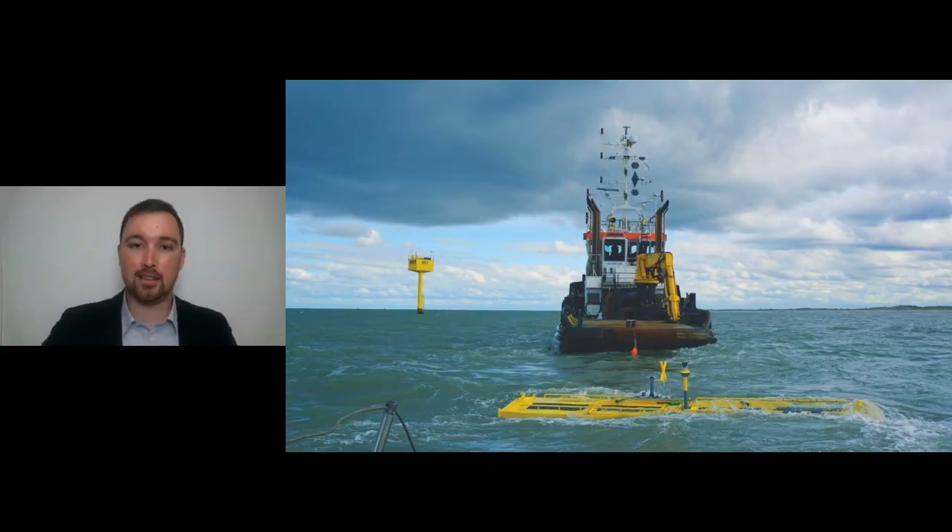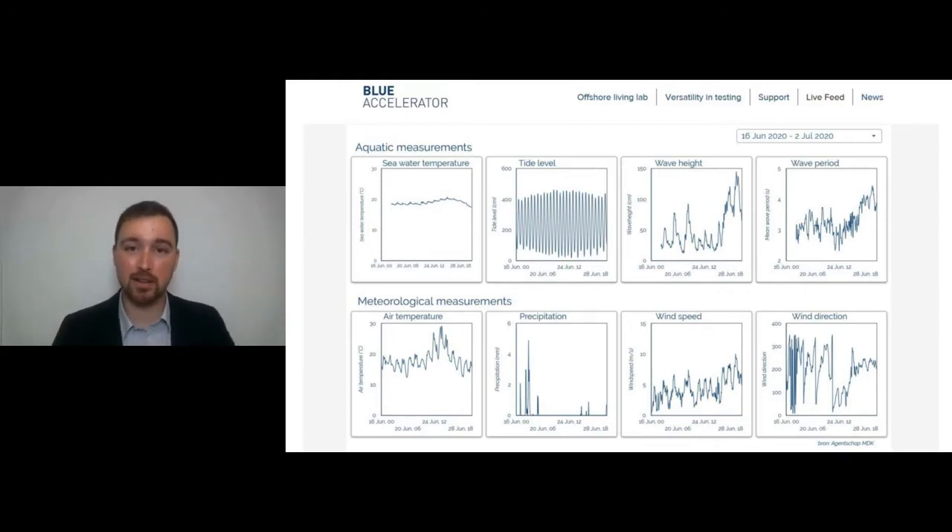Second, and maybe even more important, we have packed the test site with a lot of sensors. All the data from these sensors — typical meteorological and oceanographic data, even nutrient studies — we can provide to you so that you can validate your testing offshore. Finally, we are located in Ostend at the Belgian coast, where there are a lot of companies that can provide the services you might require for your offshore activities, plus a cluster of knowledge institutions that can support you in planning or executing your activities offshore.